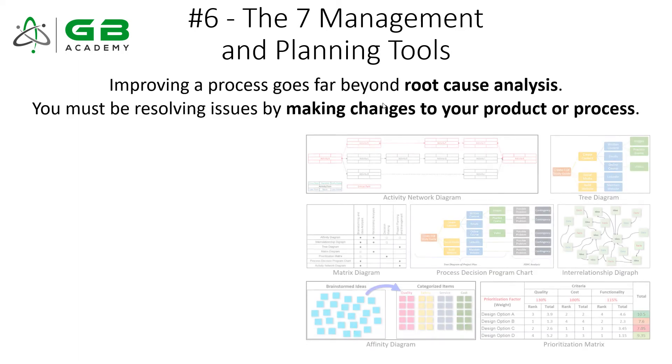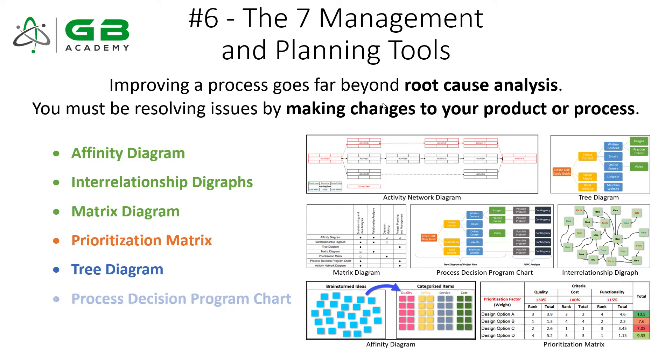Number six is the seven management and planning tools. As continuous improvement professionals, not only do we identify root cause — we have to address the problem through some sort of project. That's what the seven management and planning tools are: tools that help you move the ball across the finish line, address the problem, make a change, and implement a project. Similar to the seven QC tools, I think you'll get one question for each of these seven tools on the exam, making them absolutely must-know. I have videos for the seven QC tools, the seven management and planning tools, and the normal distribution linked below.